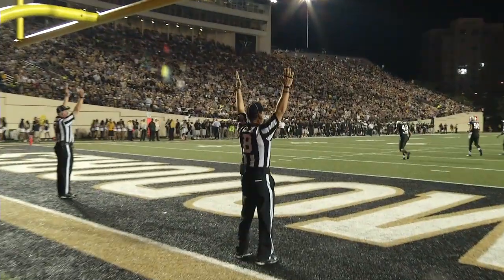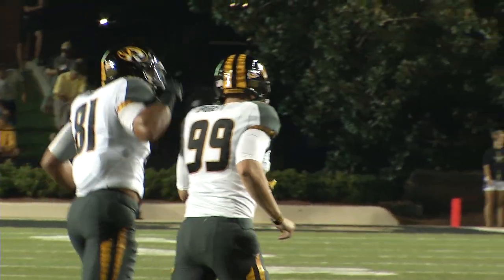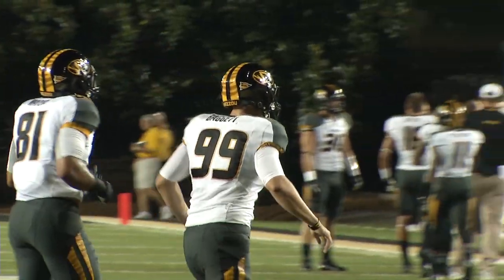Good snap, good place. The kick is up and it is also good. Missouri 20, Vanderbilt nothing, with two minutes and 50 seconds to play in the first quarter.